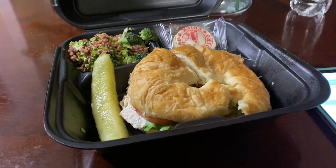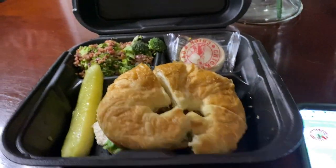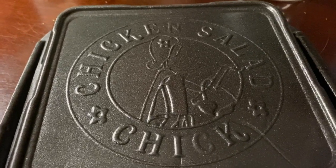Hello, it's Grab and Go Advice. I just wanted to share this with you. I got this from — let me look at the box, I can share it with you — it's called the Chicken Salad Chick.